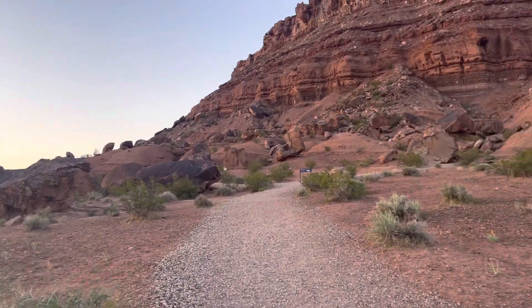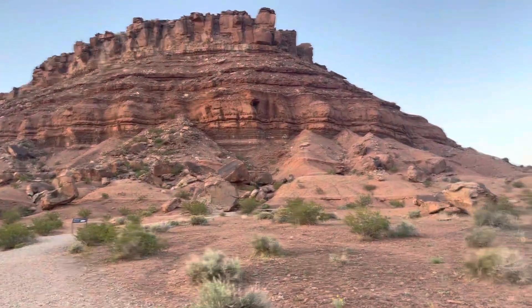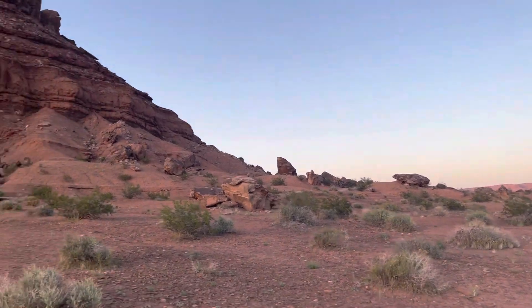What a beautiful evening. The weather is probably 60 degrees — it's just perfect.